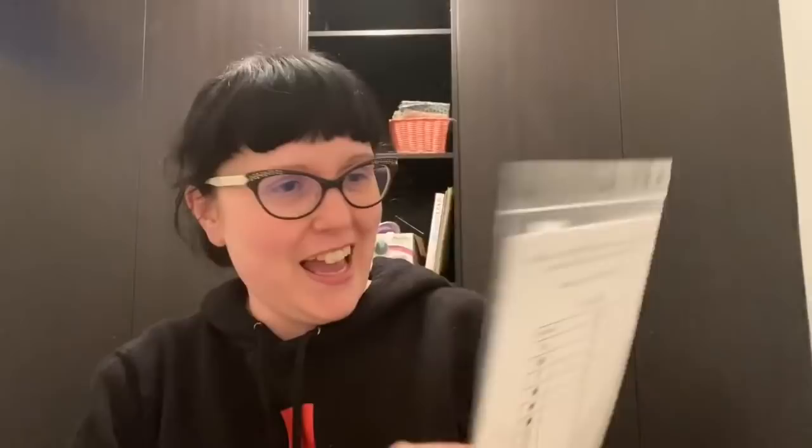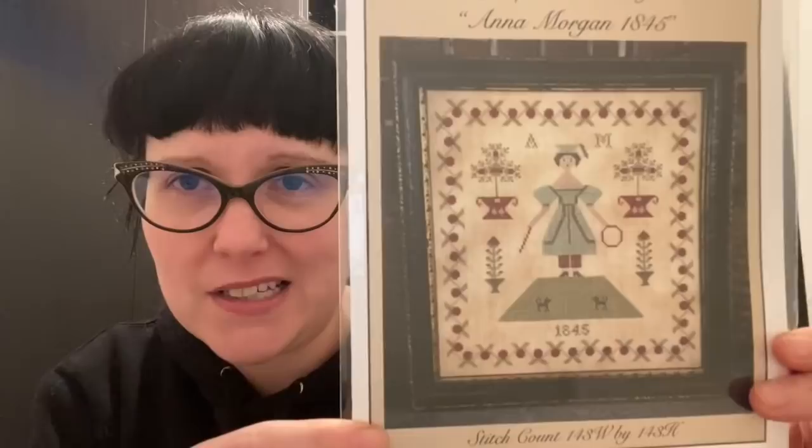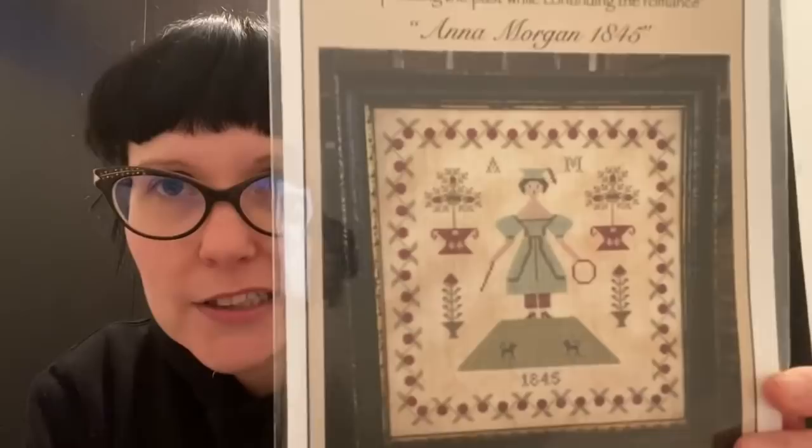Then this is a real gem — I think about five of us ended up going in on this chart after Jean found it. It's Anna Morgan 1845 by Scattered Seed Samplers. How cute is this? I actually want to start it right now. It's just DMC, only eight or nine colors, and it's really little — just so cute.